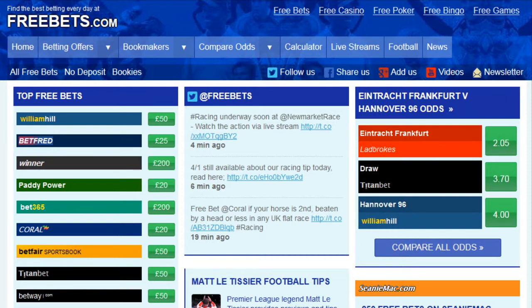Hello and welcome to freebets.com. Today I'm going to show you how to sign up for an account with Gentonbet and get a welcome bonus over £25.